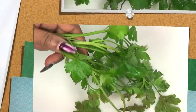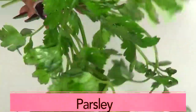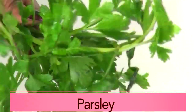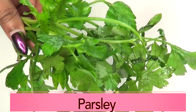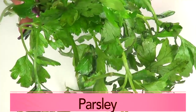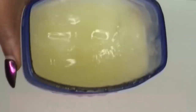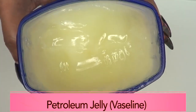Our first ingredient is parsley — this is what the parsley leaves look like. If you do not have parsley, go ahead and use some coriander. Parsley is great for getting rid of dark under-eye circles, eye bags, wrinkles, and fine lines. The vitamin C, chlorophyll, and vitamin K in parsley help to lighten skin discoloration, diminish spots, and reduce puffiness.